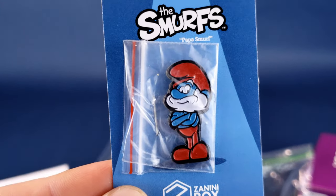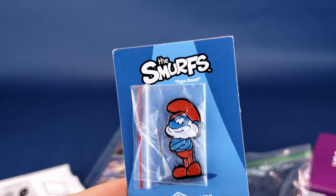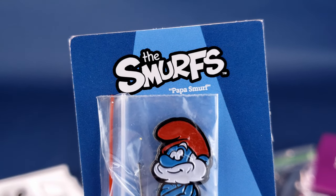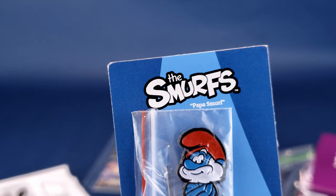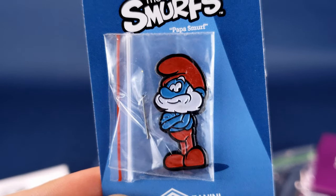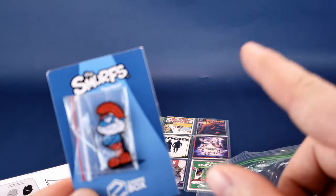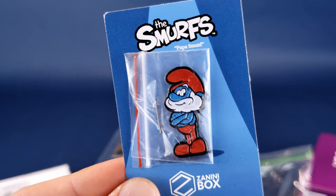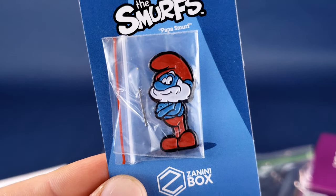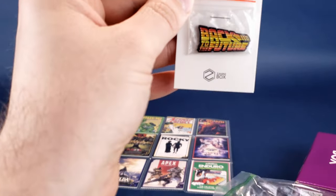The first pin we're going to look at is Papa Smurf. Who doesn't like Smurfs? Show of hands — anybody? I love Smurfs; Smurfs are awesome. What was your favorite Smurf growing up? I always liked Vanity — I was always drawing Vanity with the little flower on the side of his hat. Brainy Smurf I never really liked. Jokey Smurf — he was a jerk. Let me know your favorite down below.